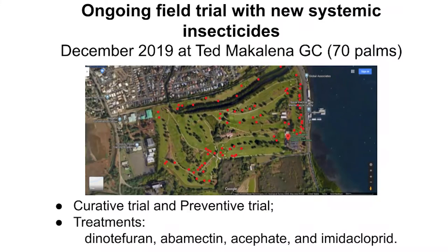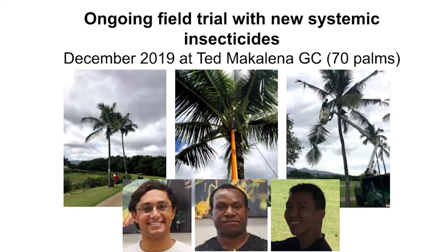With these new lab assay results, we moved forward with a brand new set of field trials at Tegla Macalana Golf Course, using 70 palms. We split the entire trial into two halves: one is a preventive trial and the other is a curative trial. We used four treatments — imidacloprid, dinotefuran, acephate, and abamectin — in these ongoing trials.